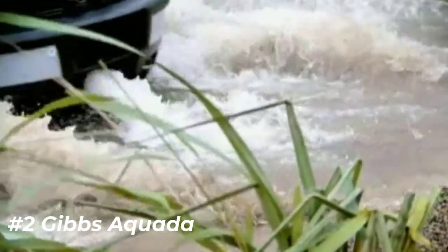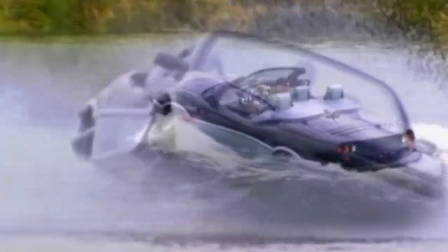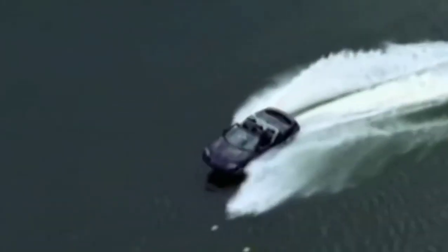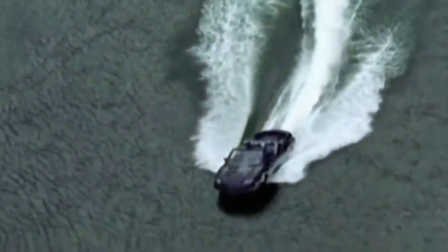Number two: Gibbs Aquita. The Gibbs Aquita is the world's first high-speed amphibian, capable of over 100 miles per hour on land and over 30 miles per hour on water. Excellent handling and performance is assured on both road and water.